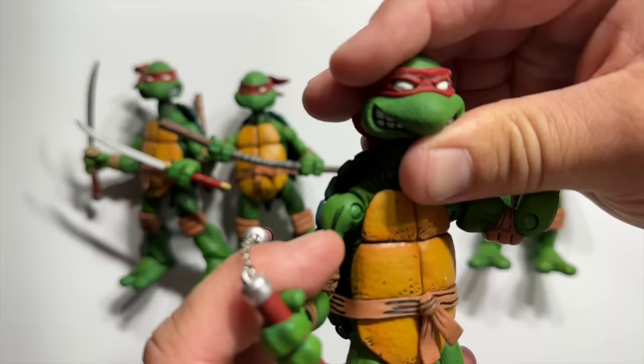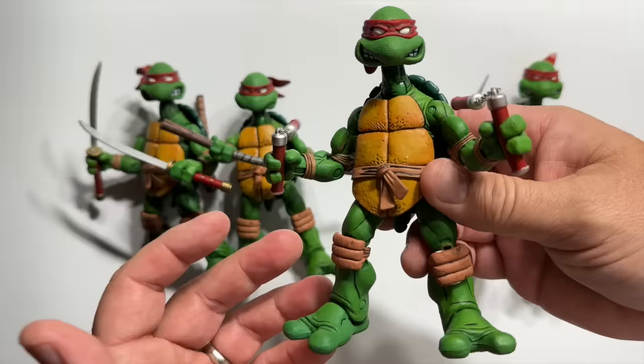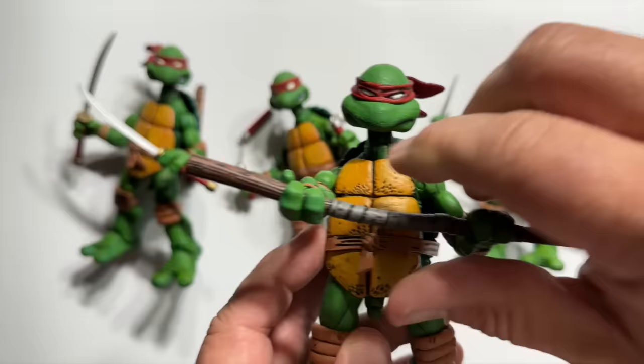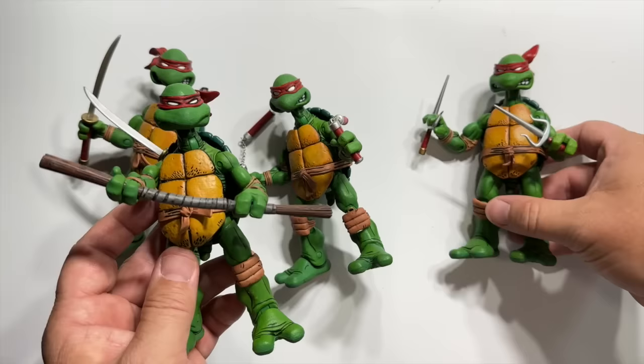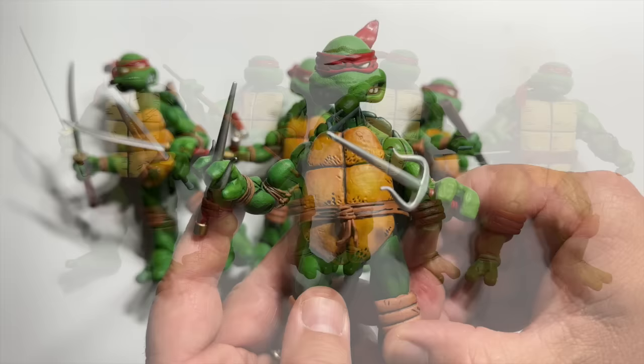In 2008, NECA gave us this absolutely perfect set of the Ninja Turtles from their very first appearances, drawn by both Kevin Eastman and Peter Laird. They're just gorgeous — they've got longer necks, exaggerated feet, and these classic proportions. And of course the Ninja Turtles in the comics all wore red bandanas. These four figures are just perfect representations of that original look.